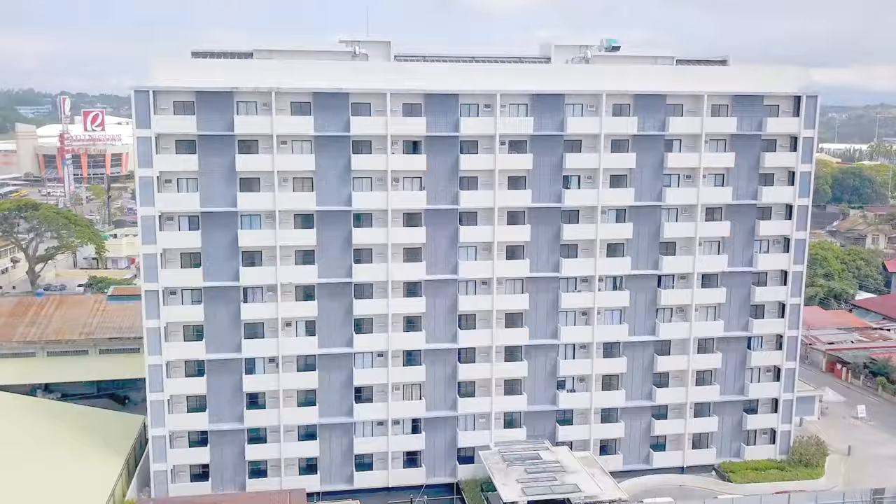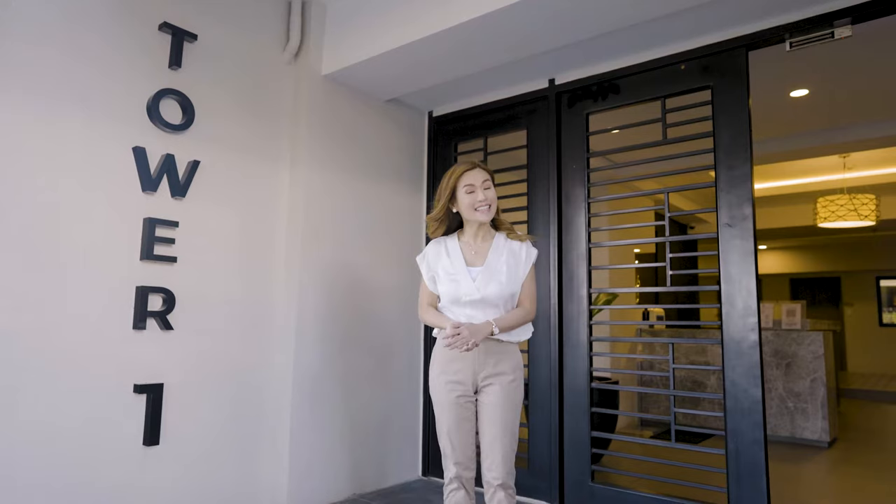Tore Lorenzo proudly brings you Tierra Lorenzo Lipa, a premium lifestyle development that perfectly blends the convenience of city living with the wide open spaces that harness the natural elements of the city. This mixed-use development has two residential towers and an internationally-branded hotel.